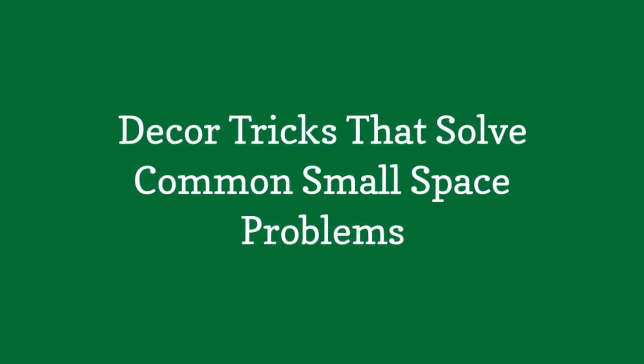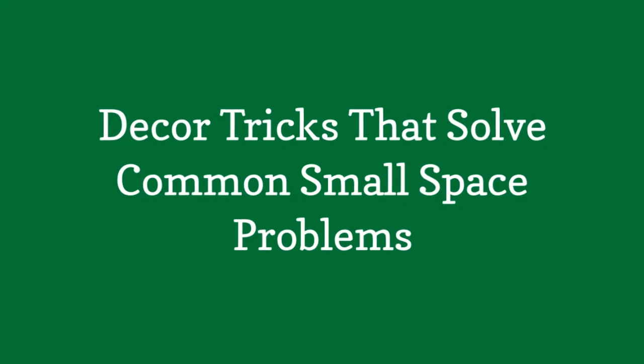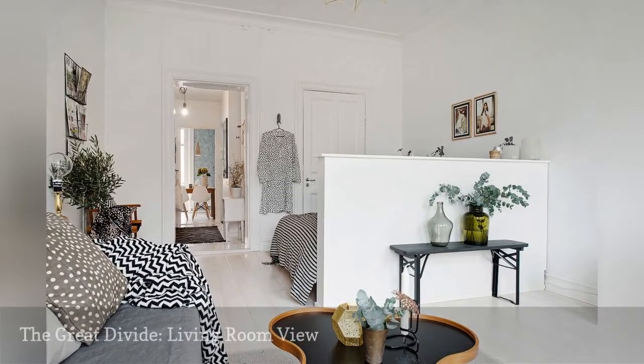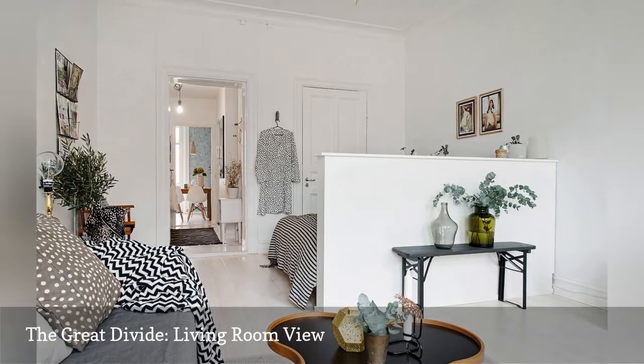Décor tricks that solve common small space problems. Dividing your square footage into zones for specific uses will transform your studio into a multi-room home.